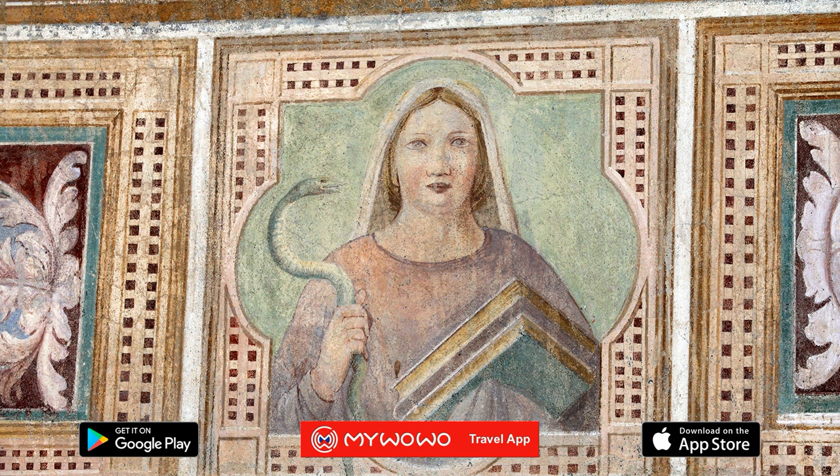Even before Campo Santo's construction was finished, its interior walls began to be decorated with a long series of frescoes by some of the greatest artists of the time. You stand in what is certainly one of the most important locations for the history of 14th century Italian painting.